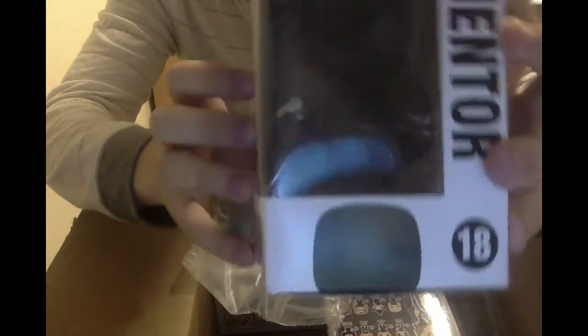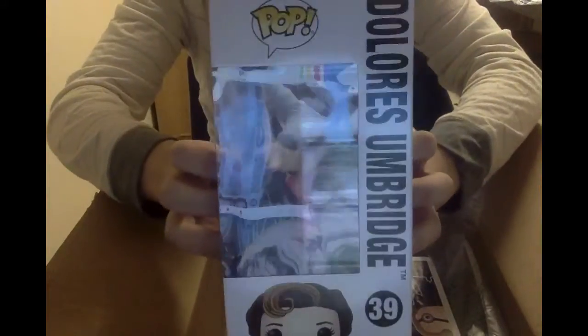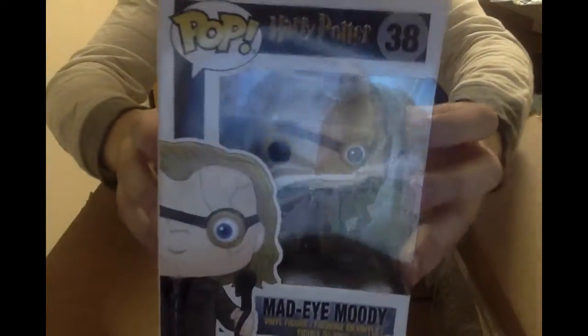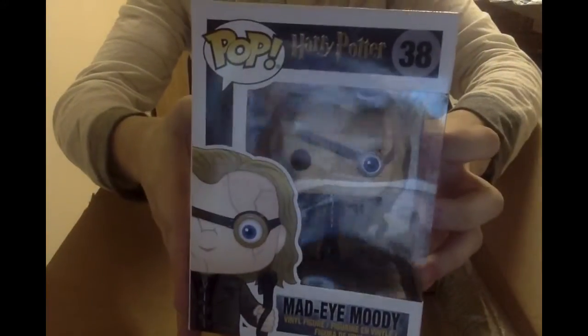I got this one which is a Dementor - he's facing sideways, so it's a little bit weird how that package came out. Never seen that before, but you get the picture. I got Dolores Umbridge. And then lastly, I got Mad-Eye Moody. If you want me to do unboxings of these, let me know and I'll show you the figures more up close.